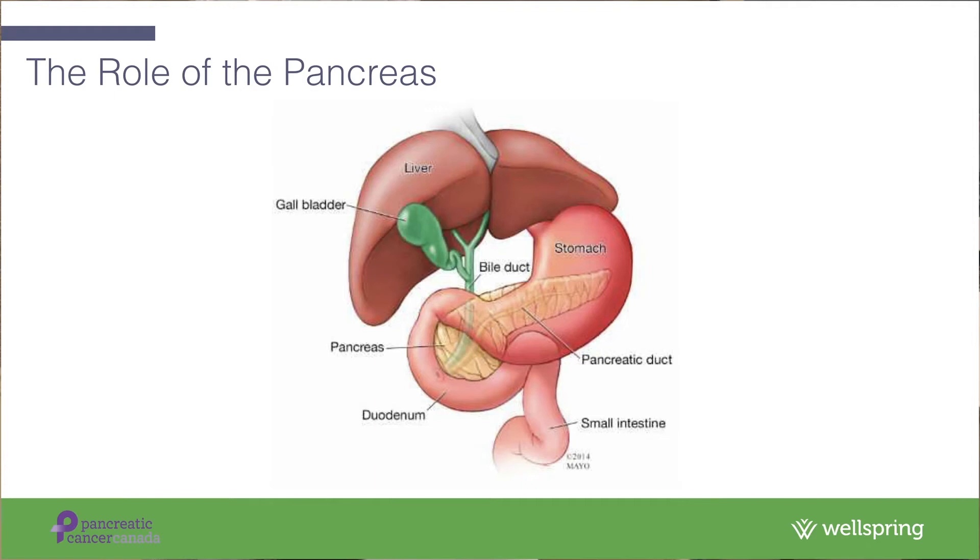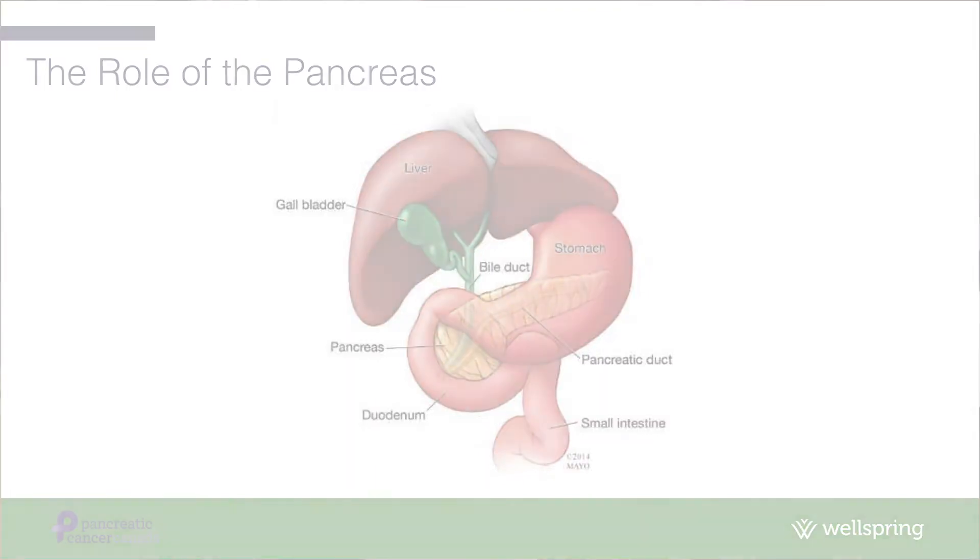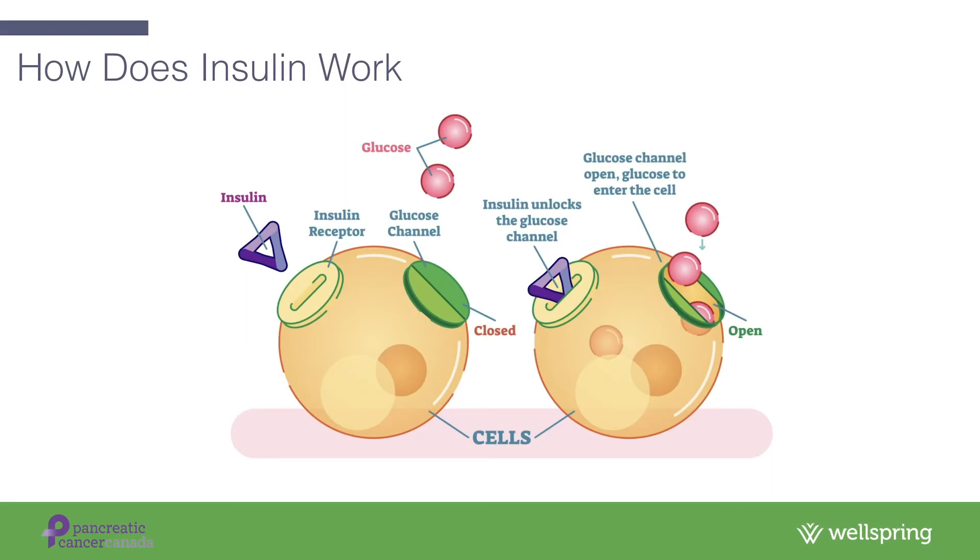One of the roles of the pancreas is to produce insulin. Insulin is a hormone which plays a key role in controlling your blood sugar levels. When we eat, our blood sugars rise as our body breaks down carbohydrates to use them for energy. As our blood sugars rise, our pancreas is stimulated to produce and release insulin, which then signals your liver, muscle, and fat cells to take in glucose from the blood, keeping blood sugar levels within the normal range.